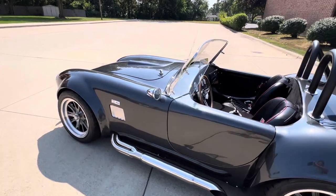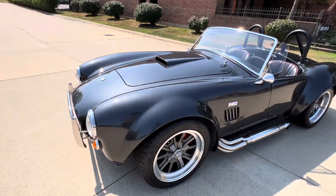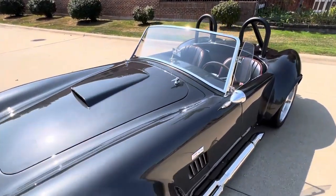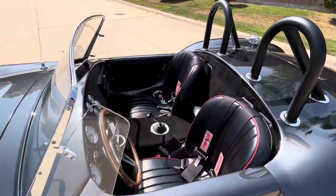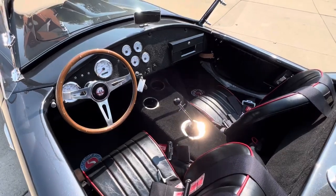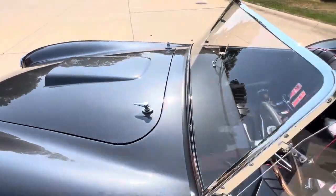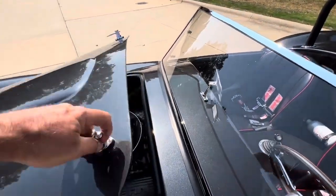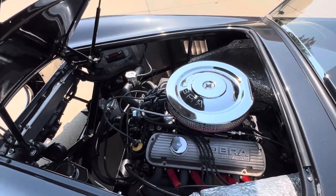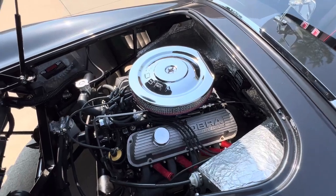289 Remick 5-speed. Nice set of gauges in it. Really a nice build throughout. Edelbrock intake carburetor, aluminum radiator, electric fan. Nice valve covers. Nice and done.